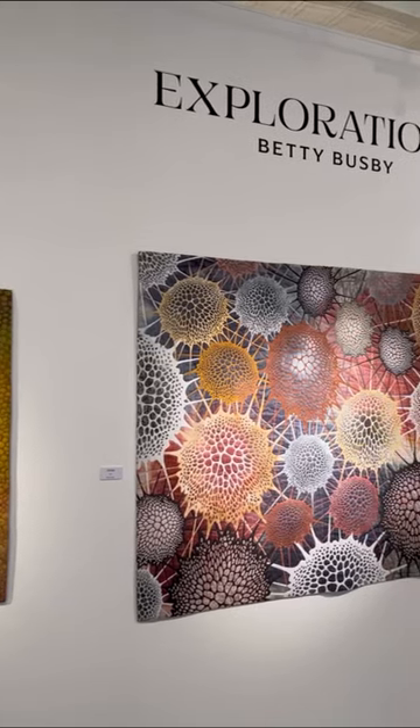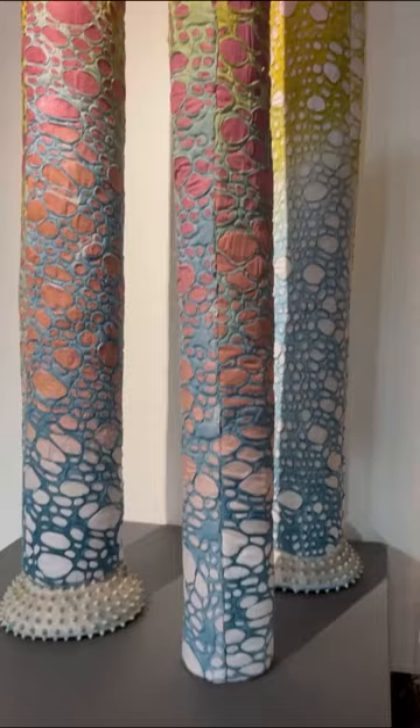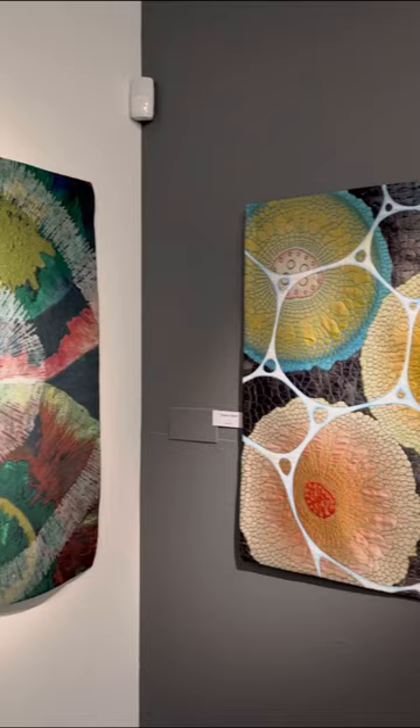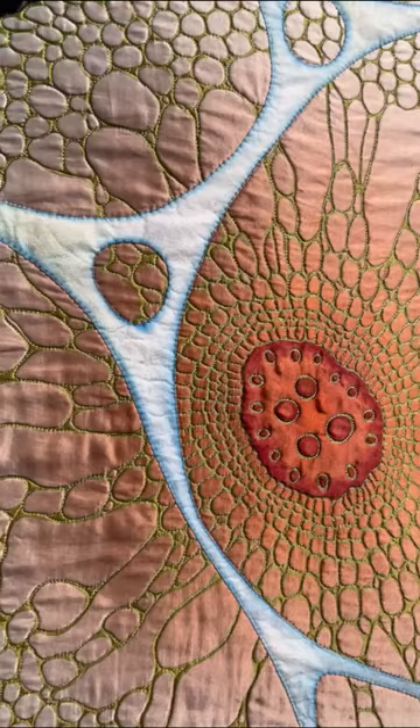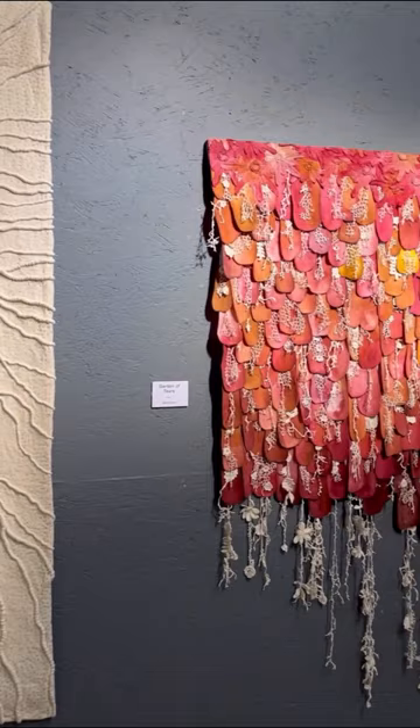Explorations is a captivating art installation created by Betty Busby that takes visitors on a mesmerizing journey into the intricate, submicroscopic world through the lens of textile art. The collection showcases fabric-based creations meticulously crafted to depict microscopic forms that are too small for the naked eye. The exhibition encompasses a vast range of forms, from molecules and atoms to cells and viruses.